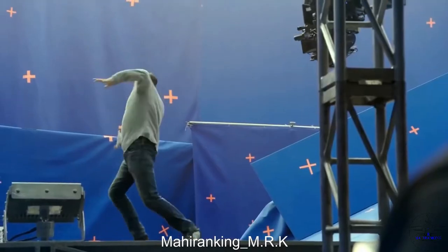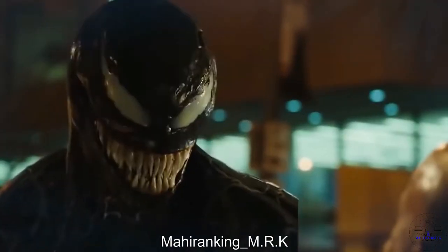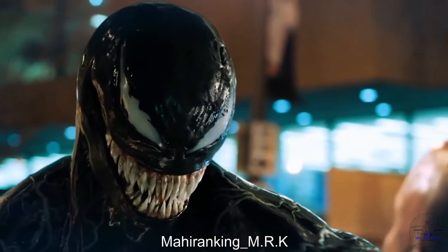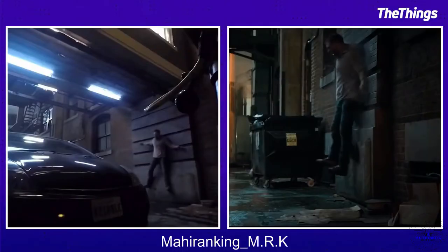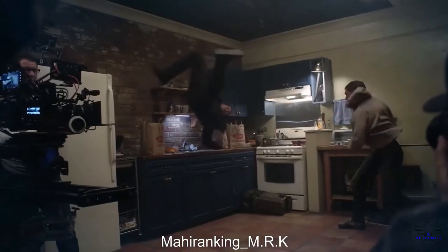Behind the CGI of Venom there are stunts, practical effects, and a ton of impressive acting. Venom is a really visually exciting movie to watch, especially because of the wild and shocking transformation Eddie undergoes. The complex villain is brought to life thanks to some truly remarkable CGI, and behind the scenes is just as action-packed as the final cut of these films.